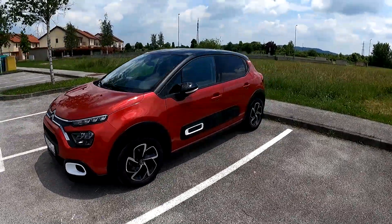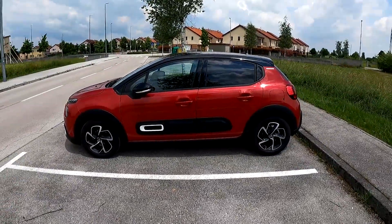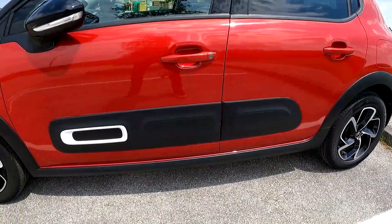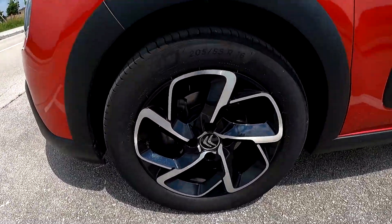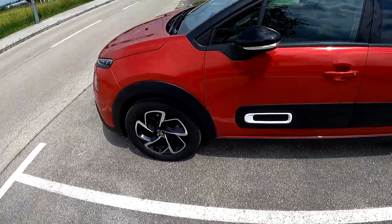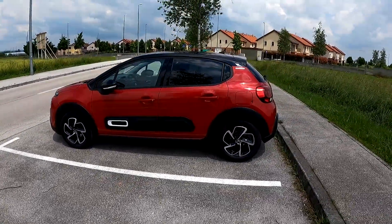Let me show you the side profile. At 3 meters 99 in length, we have a new design for the air bumps on the facelifted version — it's got three elements now instead of, I believe, six on the predecessor. I also find these wheels rather nice; these are the 16-inch wheels and they do look good. You can also get 17-inch, but I think this is a good compromise.